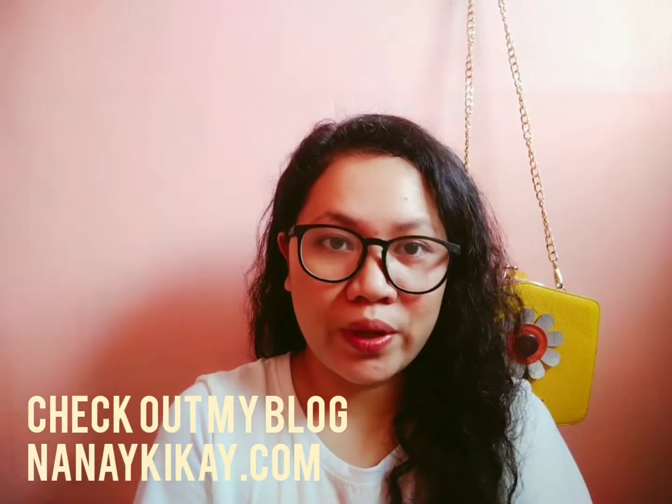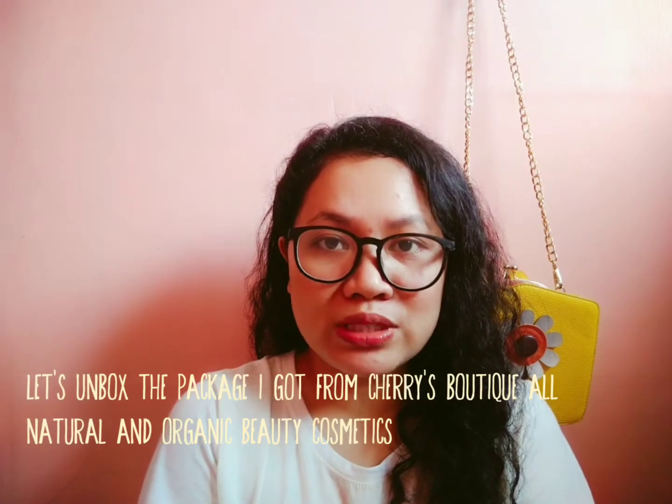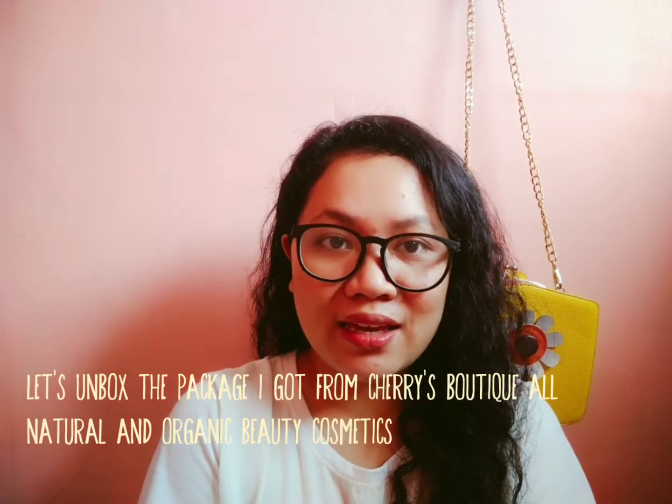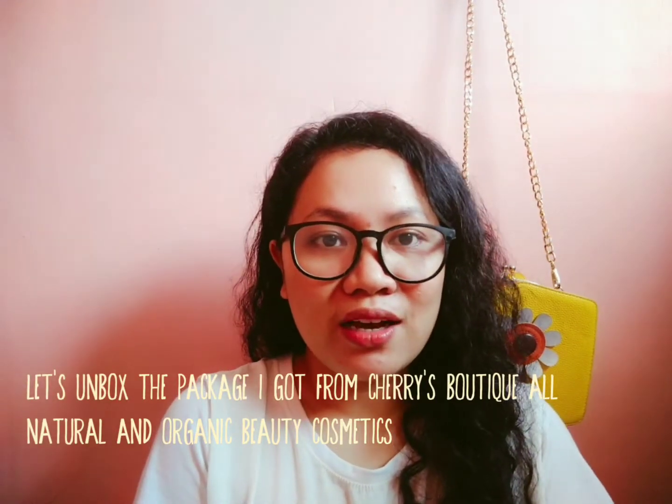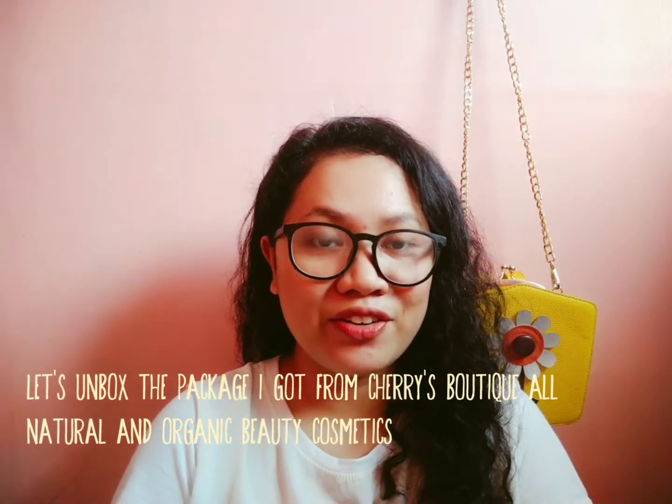Welcome back to our channel on Nanay Kikai TV. This is Ina and I'm back. I'm going to share with you what I got from Cherries Boutique. I ordered some products from them. Cherries Boutique sells makeup products made of natural and organic ingredients, so if you're interested to know more about their items and what I got, please keep on watching.